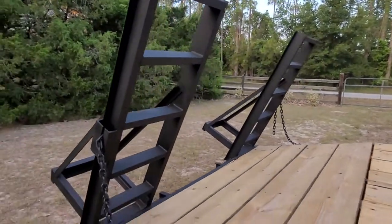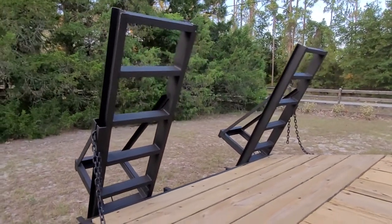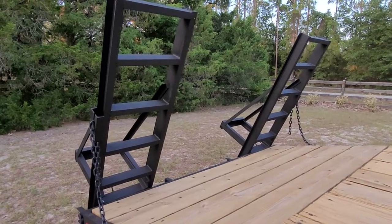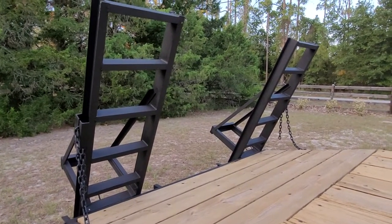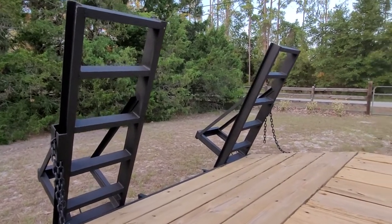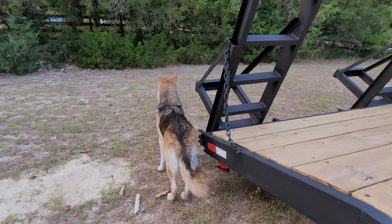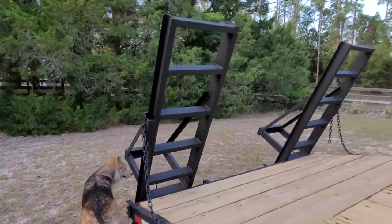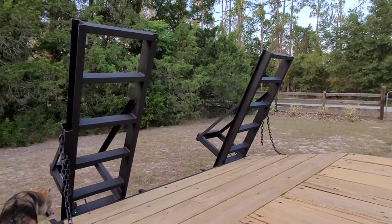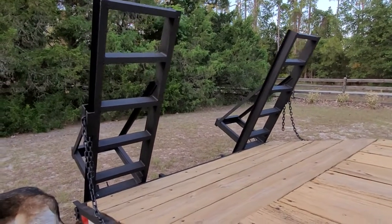The ramps are in incredibly nice shape — no dings, no dents, no bends. Usually when you see a used trailer, the ramps are beat to hell, and that's not the case with this. They're in good shape. Ramps are in phenomenal shape, really super nice shape.